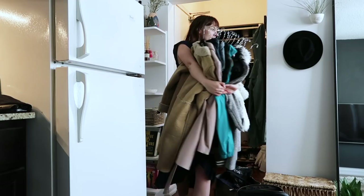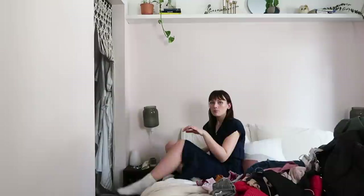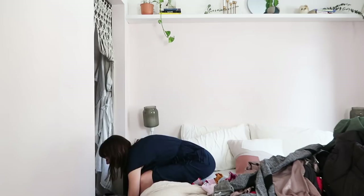As Marie Kondo says, you're supposed to dress up and treat this cleaning occasion like an occasion, so I did put on my comfy little dress. The other thing is that she says to start with clothing and to pull all of the clothing from anywhere that you have it to this one place. I really just have my front hallway clothing and my clothing in my bedroom, so I'm going to pull that all. There are some clothes here on the ground that normally I would put away, but since I knew I was filming this video I was like things can just stay out.